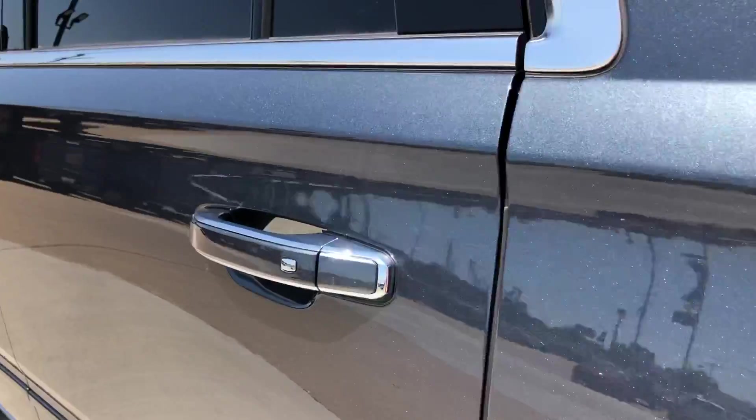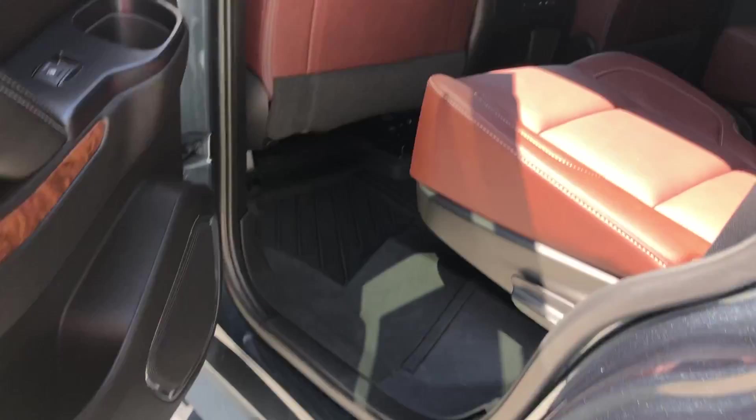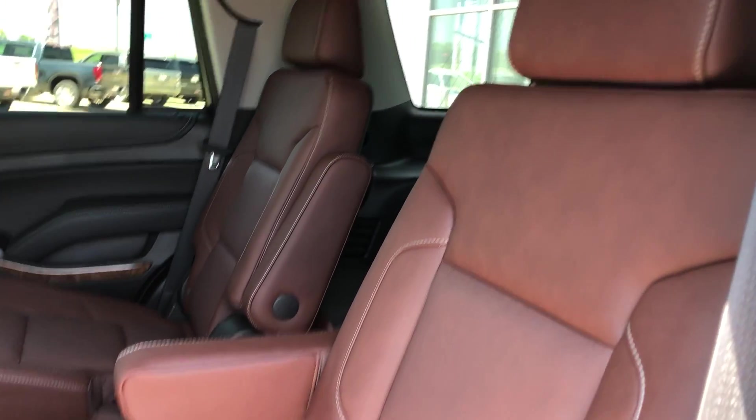All four doors feature the passive entry option — and there's a look at that power sidestep. Second row passenger seating features beautiful premium leather heated captain seats.